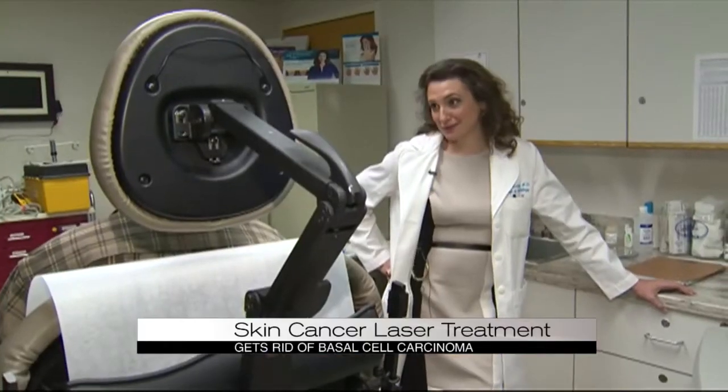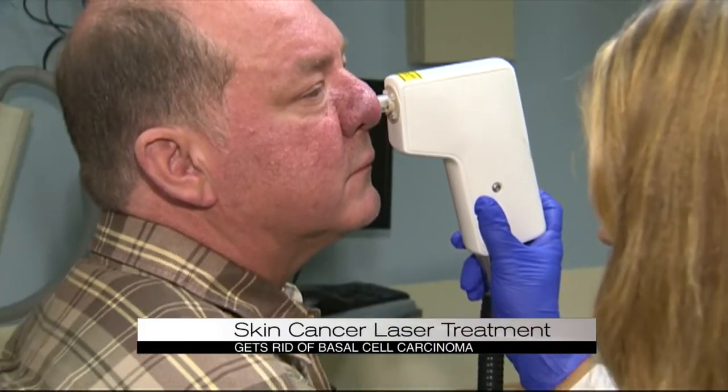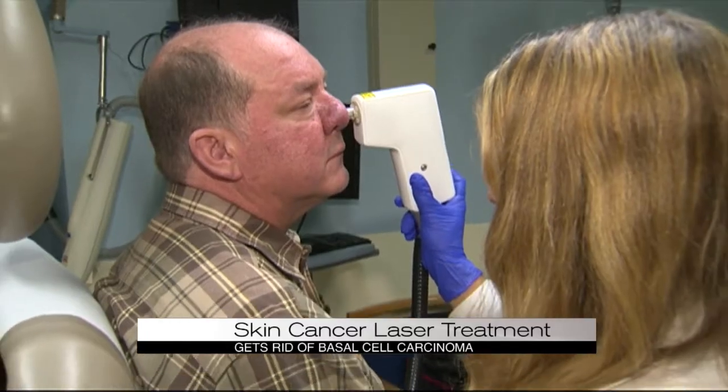She said, I think I can do this without you having to go under a knife to have it removed. And of course, we were blown away. Dr. Markowitz was able to save Leggett's nose using this non-invasive laser called optical coherence tomography.